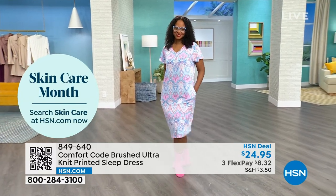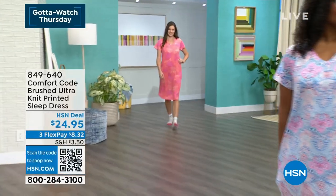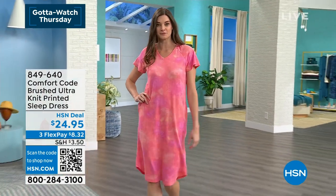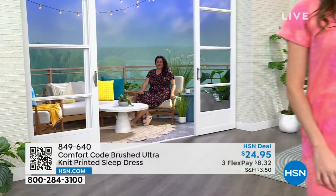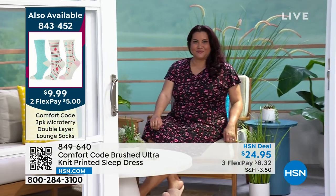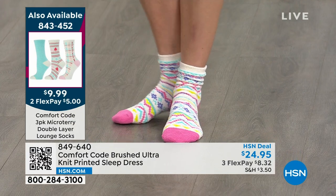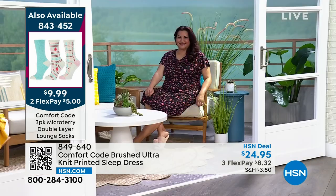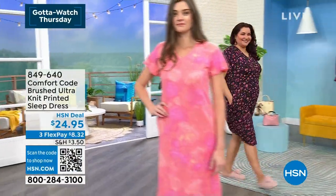Nicole is in a medium, Taylor is in an extra small, and Annette is in the 1X wearing the black floral — the most popular and most limited. You can see it's not tight or clinging — there's a lot of room. It has a beautiful cut and drape that shows off your figure, skims your curves, but doesn't feel binding or tight — a judgment-free zone where you still feel pulled together.